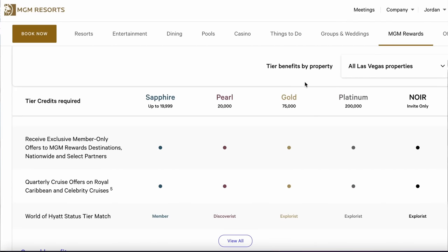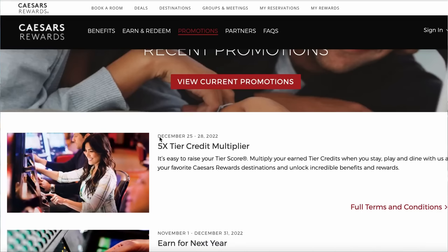Getting to tier two status requires a not-insignificant amount of play, but it's definitely doable even for a low roller like me. I can get there if I'm loyal to one casino chain and play consistently. Higher rollers can easily get there in a day, but for me it might take a couple of stays. You can also speed up reaching tier two status by going to Vegas when a casino chain is offering bonus points or accelerated tier credits on certain days.